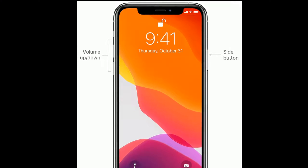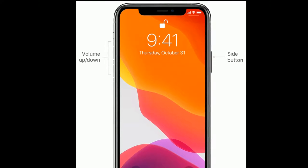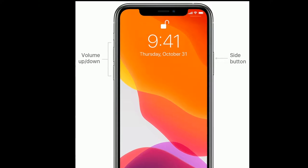First, quickly press and release the volume up button. Next, quickly press and release the volume down button. Finally, press and hold the side button until you see the Apple logo.